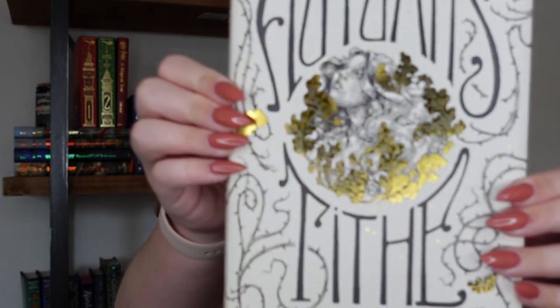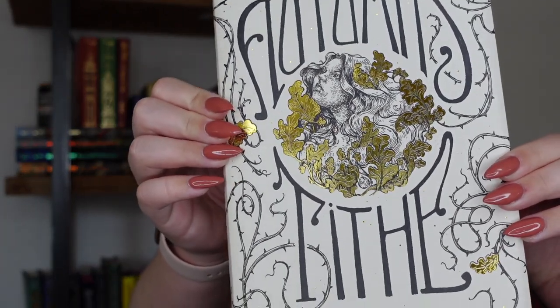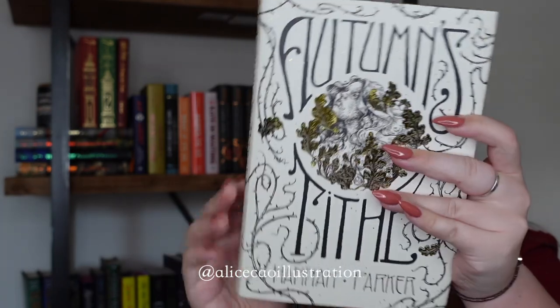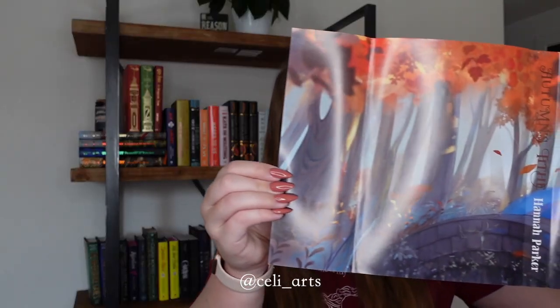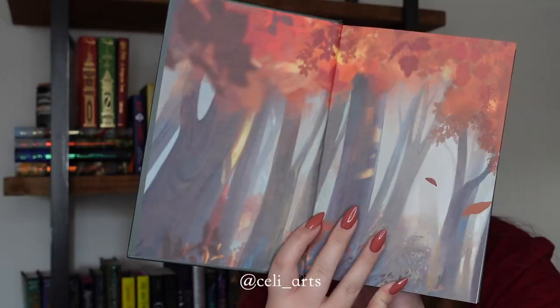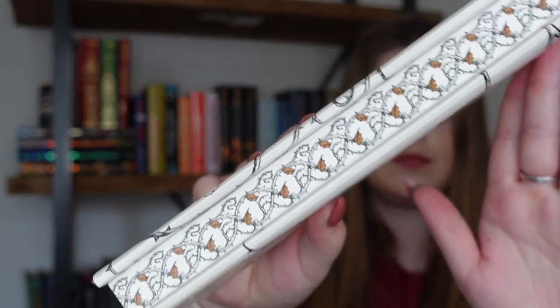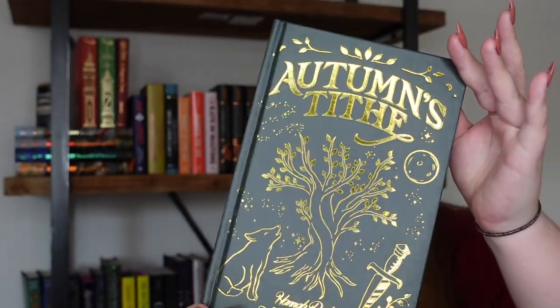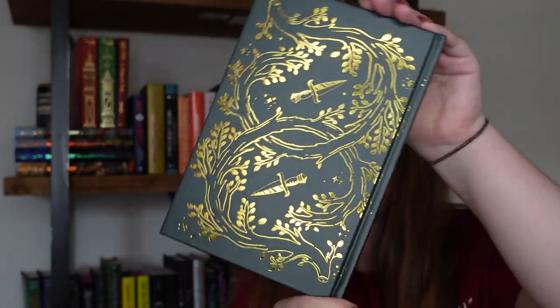And finally we have the Book of the Month — Autumn's Tithe by Hannah Parker. The exclusive Bookish Box edition has an exclusive dust jacket by Alice Cowell Illustration, a custom reversible dust jacket by Selly Arts. It is signed by the author, has custom endpapers by Selly Arts, interior artwork by Gabrielle Ragussi, stencil sprayed edges by Alice Cowell Illustration, and an exclusive hardcover stamp by Letterpiece.